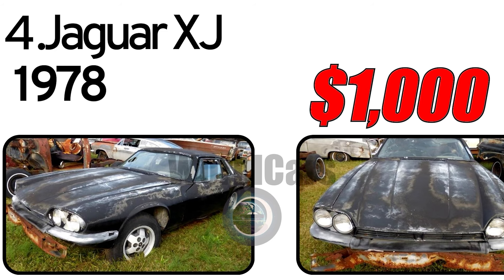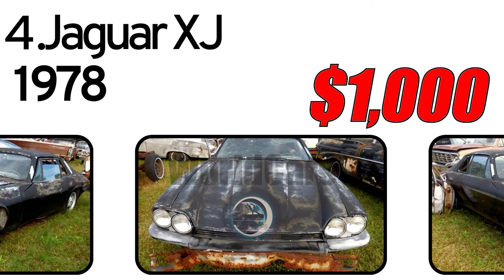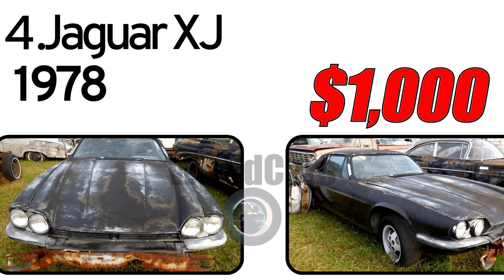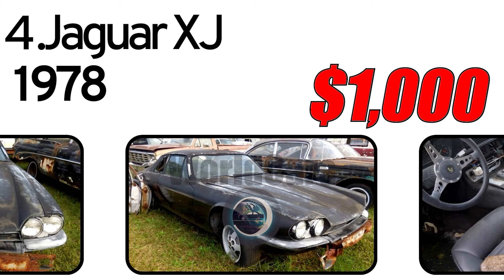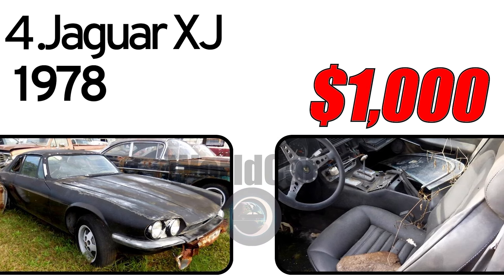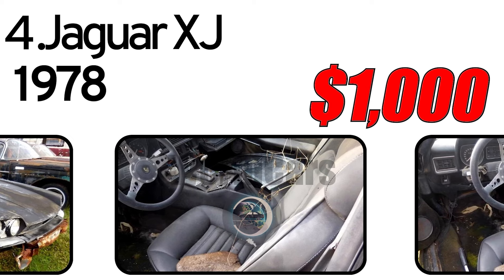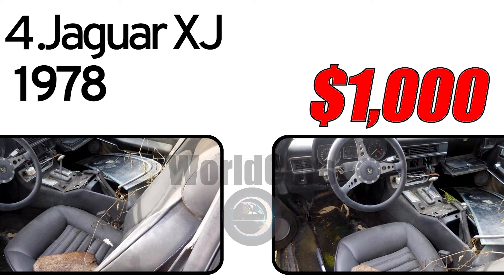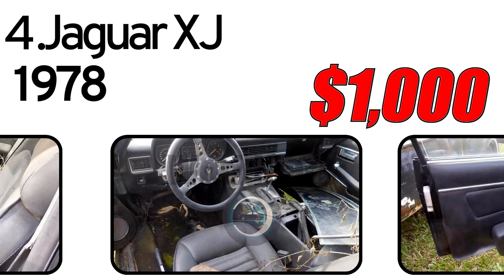Number 4: Jaguar XJ, 1978. History of creation. The Jaguar XJ 1978 is a distinguished luxury sedan that represents the epitome of British automotive craftsmanship. Its creation history, advantages, and unique features contribute to its status as a classic. This car has three main advantages. The first: elegant design. The Jaguar XJ 1978 boasts a timeless and elegant design, characterized by its sleek lines, prominent grille, and signature oval headlights. The attention to detail in both exterior and interior design reflects Jaguar's commitment to luxury. The second: luxurious interior. The interior of the XJ is adorned with high-quality materials such as leather and wood veneer, providing a luxurious and comfortable environment for passengers. The third: smooth performance. Known for its smooth and refined performance, the XJ features a sophisticated suspension system, making it a comfortable cruiser on both city streets and highways.